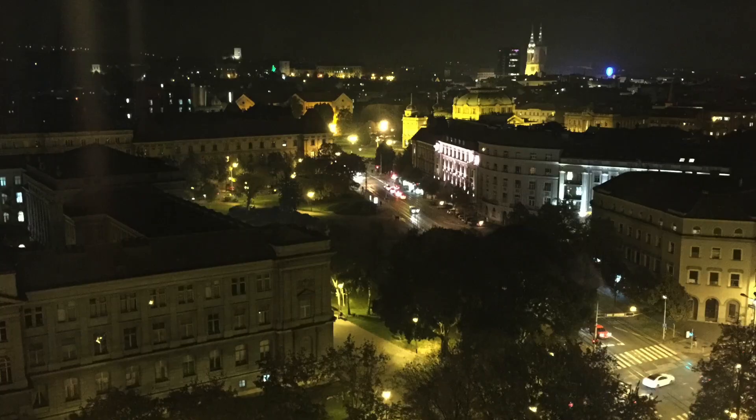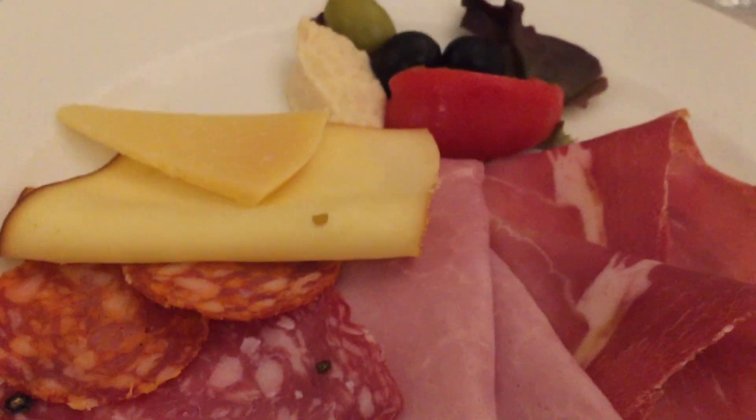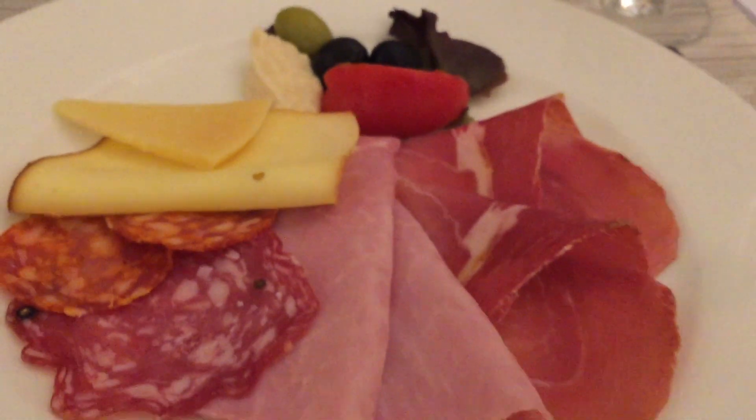But I gotta say the view is absolutely beautiful at night. The breakfast costs around 22 euros and it's supposed to be pretty good, though we didn't try it because we were in a hurry.